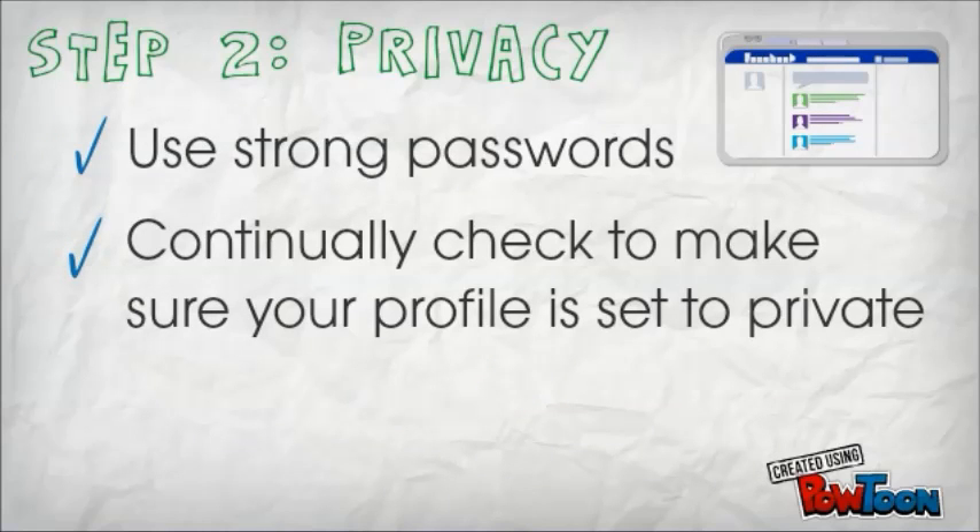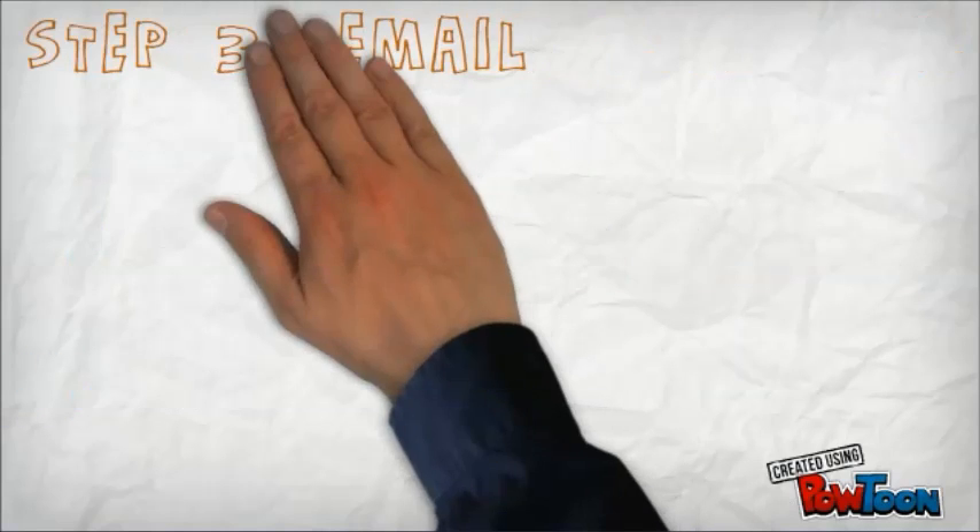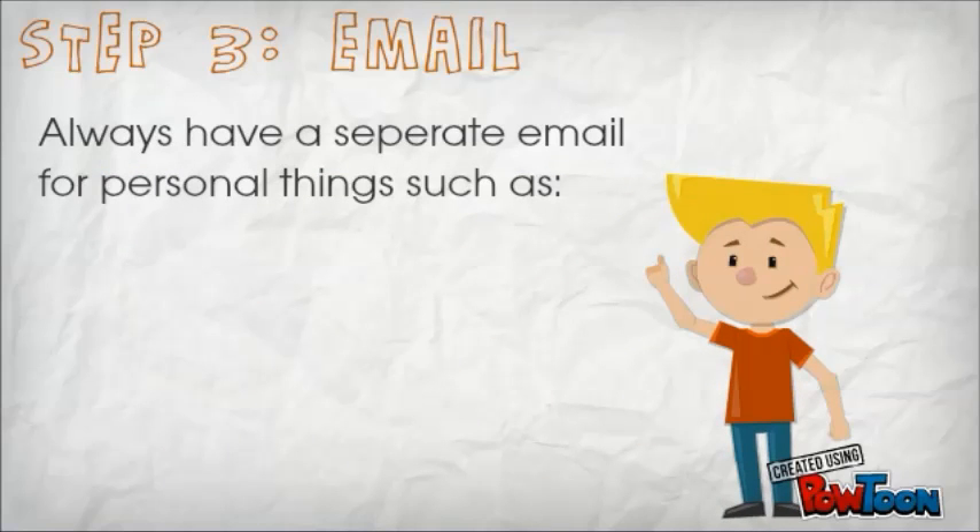Step 2: Privacy. Use strong passwords, continually check to make sure your profile is set to private, and only add people you know.